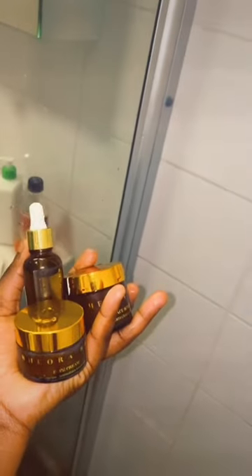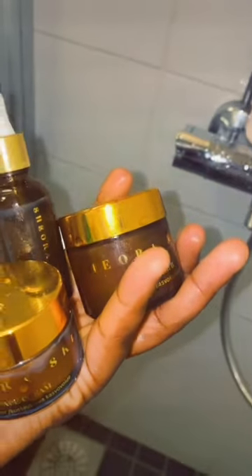Hi guys, get ready with me to do my skincare using my Shaura products. The first product I went in with is the facial scrub. It's my second favorite among all my Shaura products.